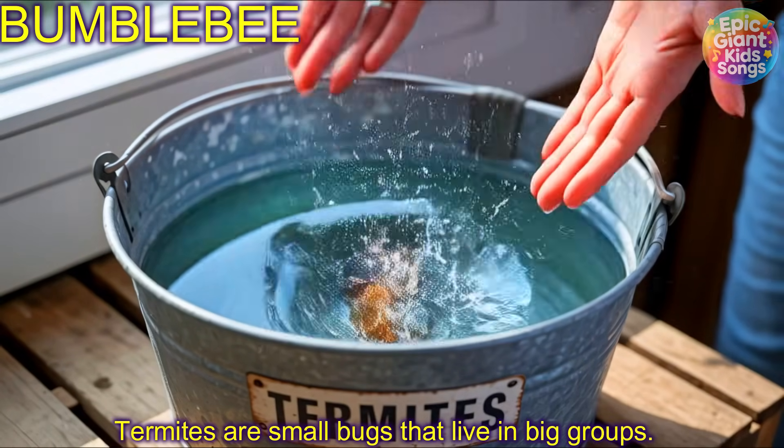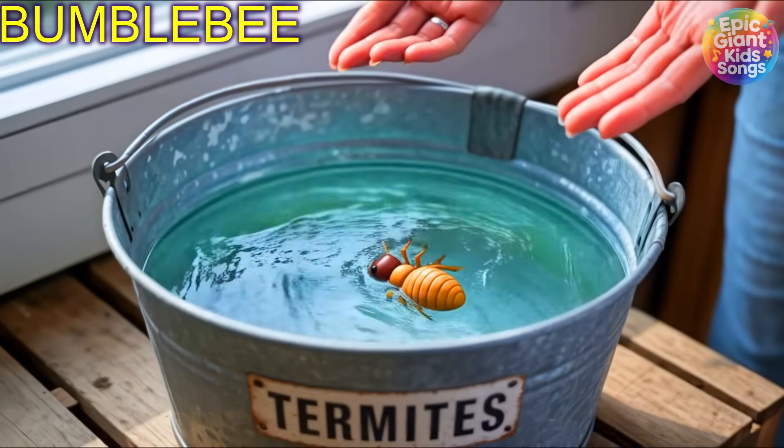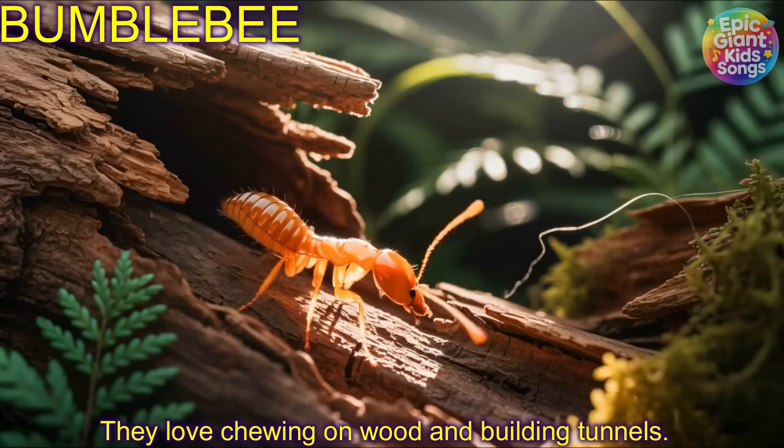Termite! Termites are small bugs that live in big groups. They love chewing on wood and building tunnels.